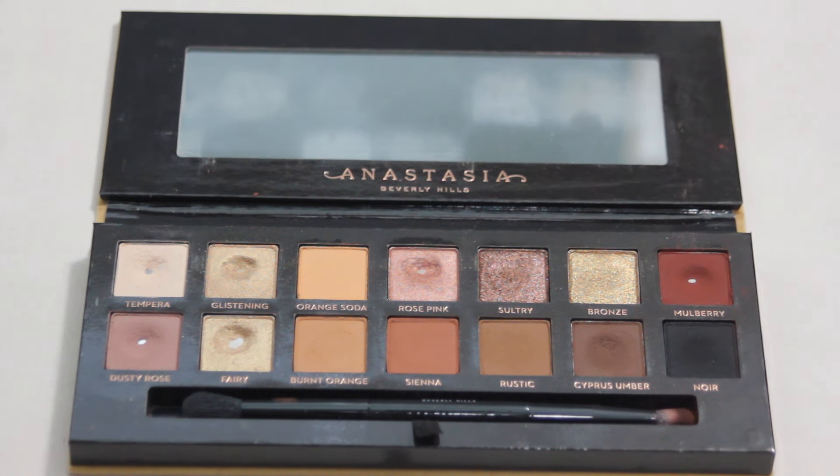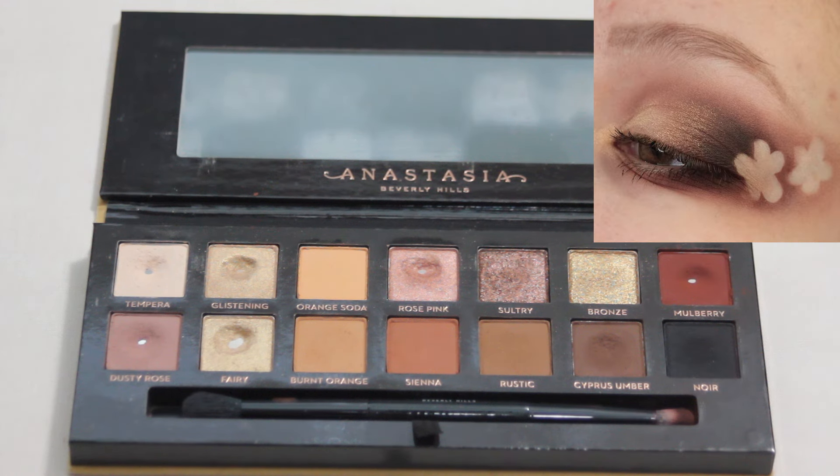Next up we have my ABH Soft Glam palette, another more neutral palette. But I really loved this look I created with it. Even if I didn't have the little flower cutouts in it, I still think this one would be an absolute favorite of mine. I just really loved how these shades blended together — this formula is one of my favorites within my entire collection. The shades were so soft and smooth, blended super nicely together and created a really pretty look.